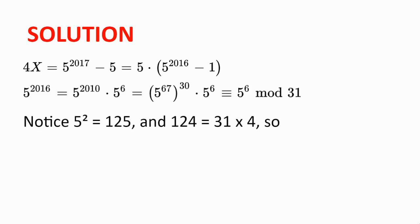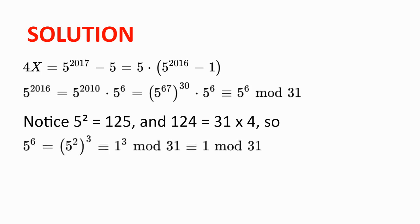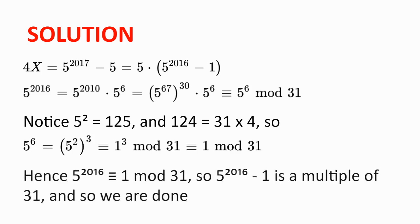Notice that 5 squared is 125, and 124 is 31 times 4, so 5 squared is congruent to 1 modulo 31. And since we can rewrite 5 to the power of 6 as 5 squared cubed, we have that 5 to the power of 6 is congruent to 1 cubed, which is congruent to 1 modulo 31. And so 5 to the power of 2016 is congruent to 1 modulo 31.